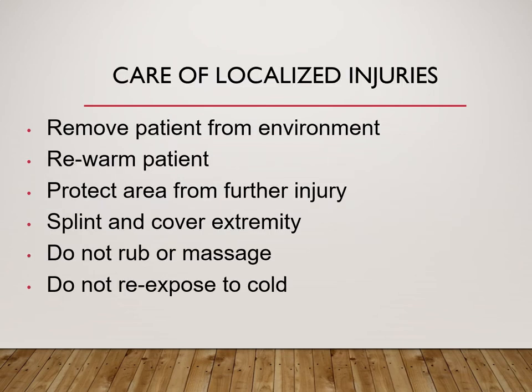We're going to care for localized injuries similarly to treating the rest of the body if they're hypothermic. While we remove them from the environment, we need to rewarm the patient and protect that area from further injury. If they have to go outside to get from one building to another or one vehicle to another, they need gloves, warm boots, or something to cover that area. We want to splint and cover the extremity to allow good blood flow. Do not rub or massage — this could damage the integrity of the surrounding skin.